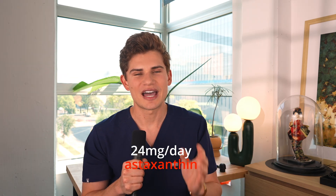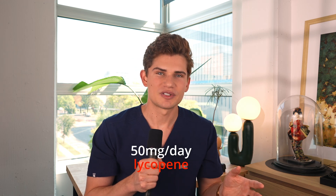There are sunless tanning products specifically on the market for this purpose, but they're generally high in beta carotene, which from personal experience makes your skin look unnatural and yellow. I find the red pigments astaxanthin and lycopene impart a much more natural and attractive color to the skin. Personally, I take 24 milligrams of astaxanthin and 50 milligrams of lycopene, and it took about two months for my skin to start changing color.